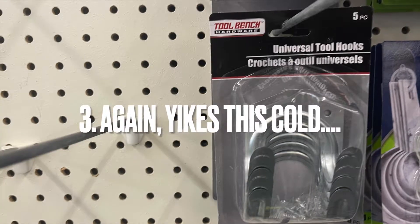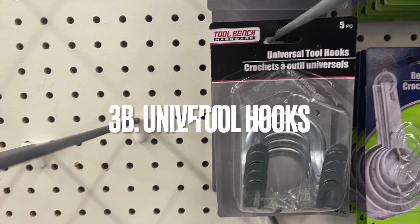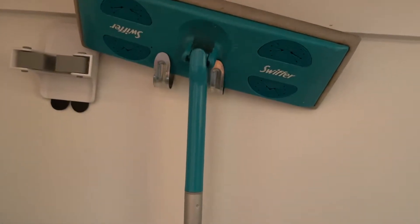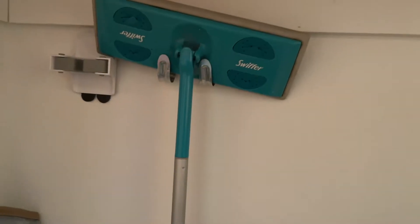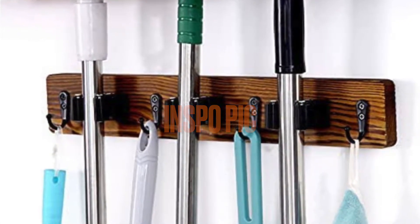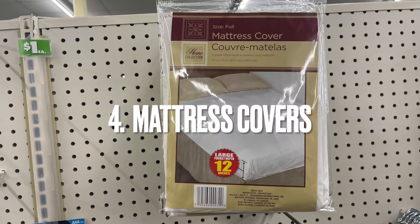Number three is this five-pack of universal tool hooks. These are awesome — I love them in the garage to hold brooms, rakes, and similar items. I also use them in my cleaning closet. You can also DIY them — I've seen videos where people attach them to a piece of stained wood, spray paint them a different color, and use them to hang wreaths and other things. They have so many uses and you get five in a pack.